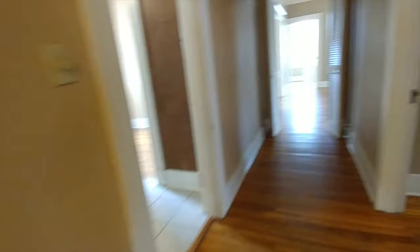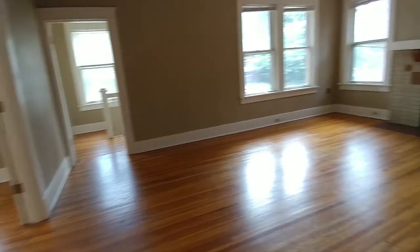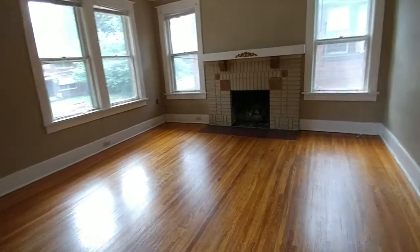All righty, well that does it for this house at 203 Auburndale. If you like the way it looks, go ahead and go to our website and submit an application. As soon as that's done, an agent will come out here and meet you to show you the property. Bye.